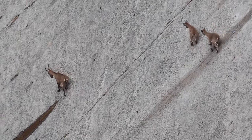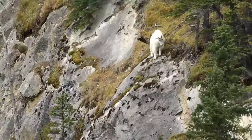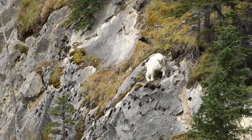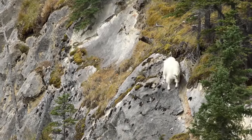First things first, let's get acquainted with our hoofed friends, mountain goats. These sure-footed mammals are built for life in the high country, with specialized adaptations that make them masters of the mountains. Found in various mountain ranges around the world, they're a symbol of resilience and adaptability.